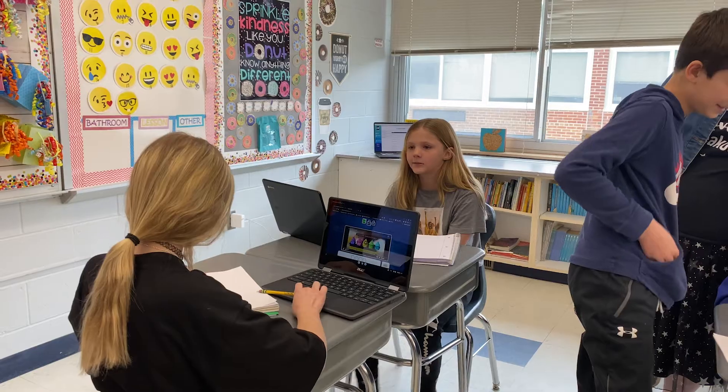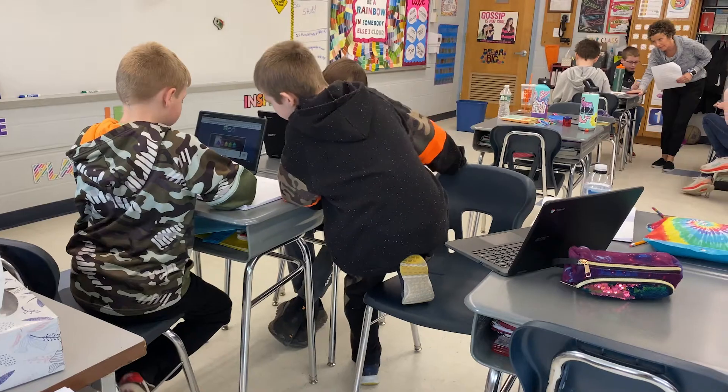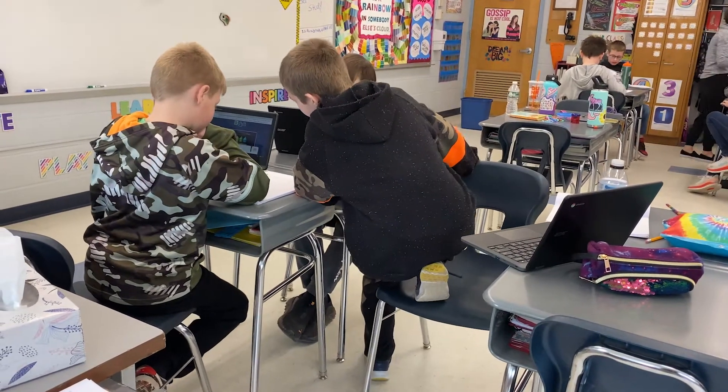Today I'm doing trash football with my kids — it's really just a review where they get to shoot for a three, two, or one-point basket if they get it correct. Meanwhile, Liz is working on a breakout room to review the concepts of adding, subtracting, multiplying, and dividing fractions. A digital escape room is an engaging way to have students solve challenging puzzles or riddles related to the content they are learning.